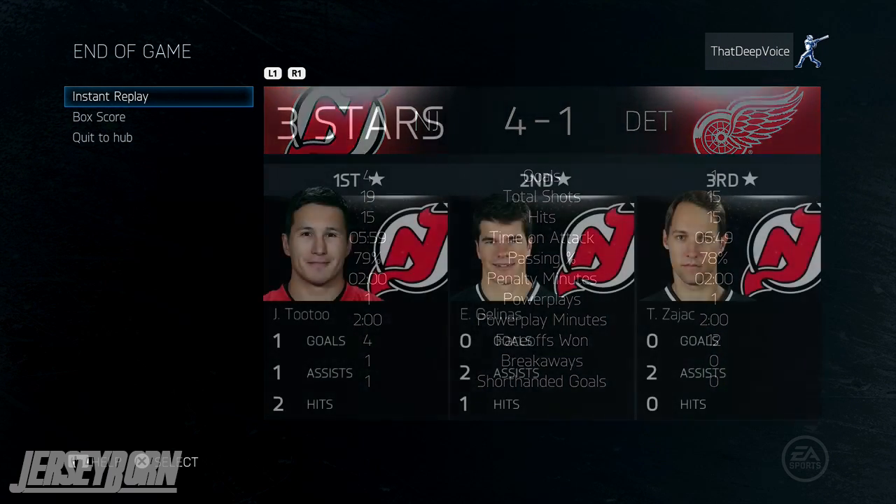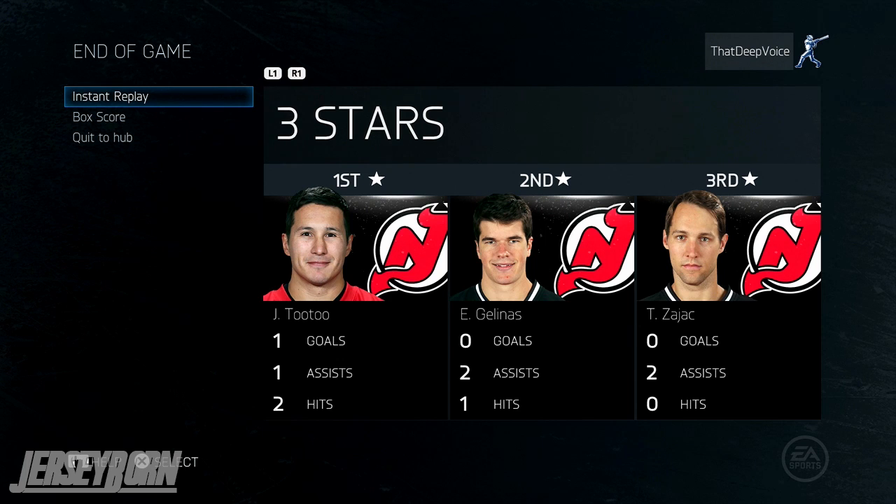And with that being said, let's wrap things up here for this matchup at the Joe. I've been your host Jerseyborn, and I'm saying goodbye.